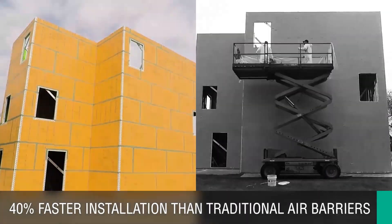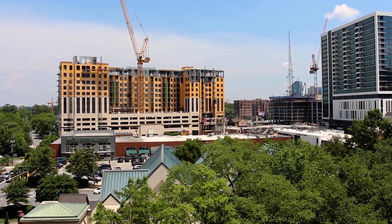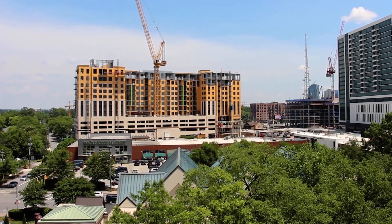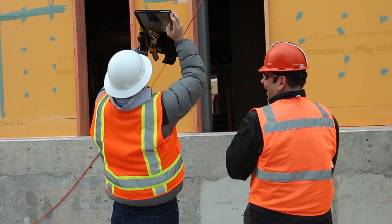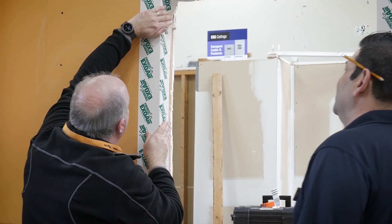I think what this project has done is it's brought us all together and shown the strengths that both USG and Tremco bring to the job site. Service with Tremco and USG has been really great — they've done observations and trainings for all the employees.